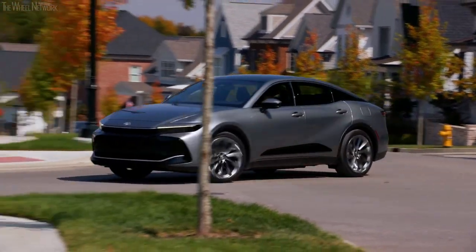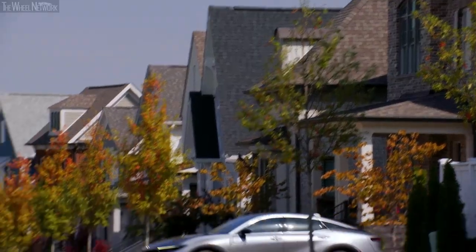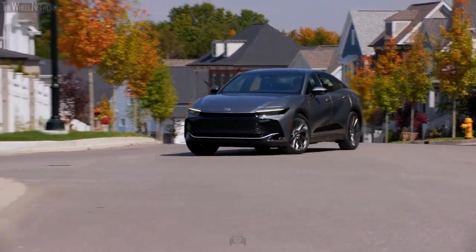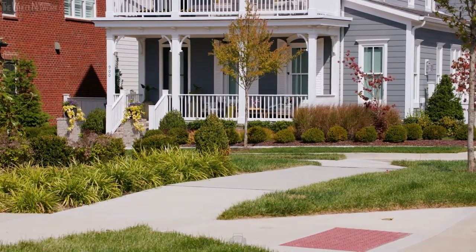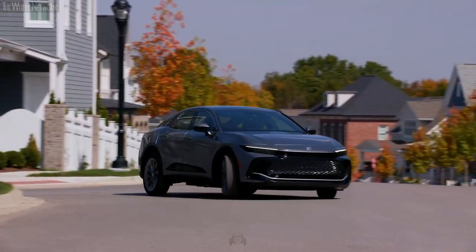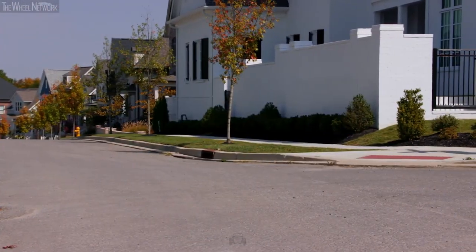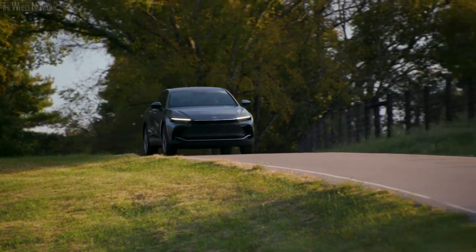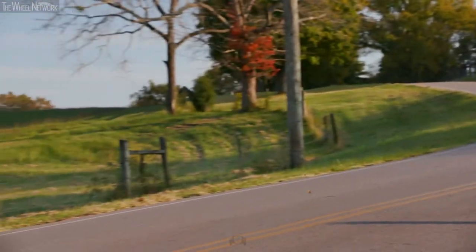If the Crown's modern charm seduces you and you're ready to shell out the base price, beware of the costs lurking in the options list. While decently equipped, the base model lacks top-tier features that truly enhance the Crown experience. Want the Hybrid Max setup with 340 horsepower and the 11-speaker JBL audio system? Unfortunately, you'll have to step up to the Limited trim, which costs over $5,000 more. And the sound system itself is fairly unremarkable by segment standards.